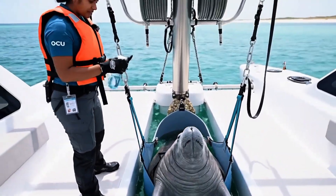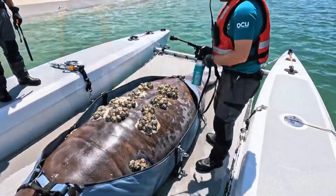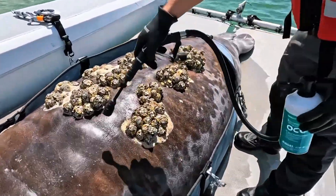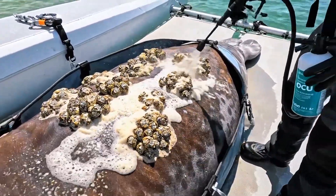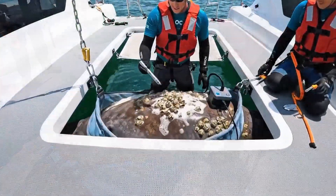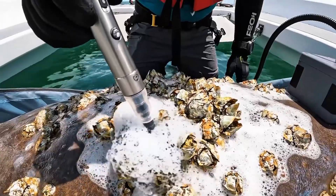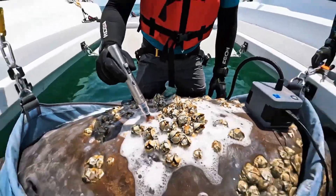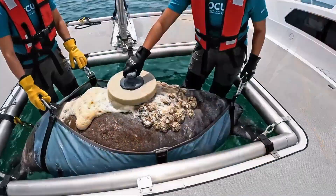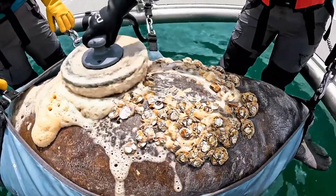Okay, I'm applying the mist now. The coverage looks good here on the spine. The fizz reaction is strong. Make sure to get the sides. The foam is activating nicely here. Copy that. The large ones are starting to lift. Keep the pressure steady right along the spine. Looks good. Barnacles are breaking up nicely.